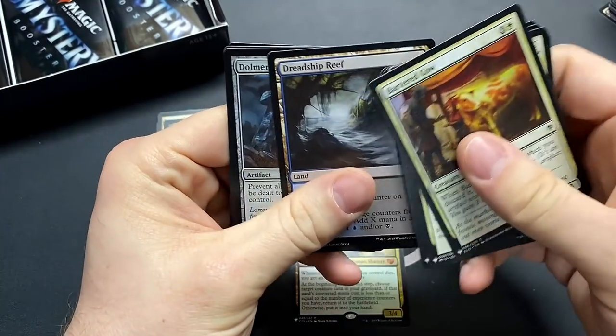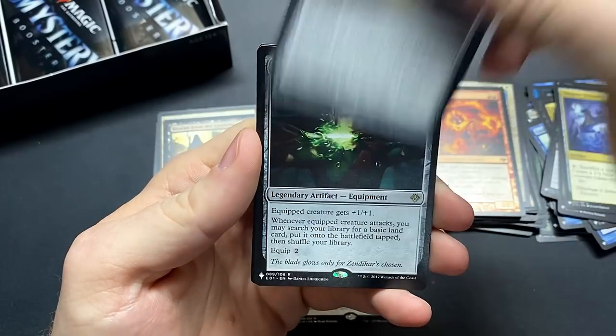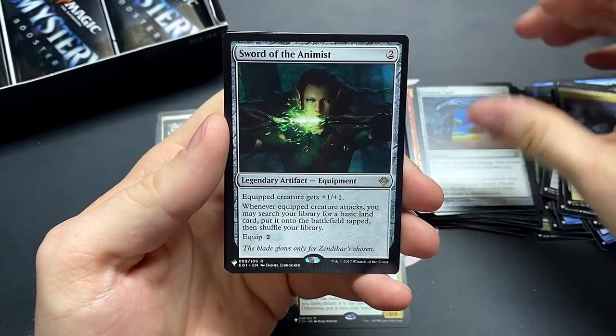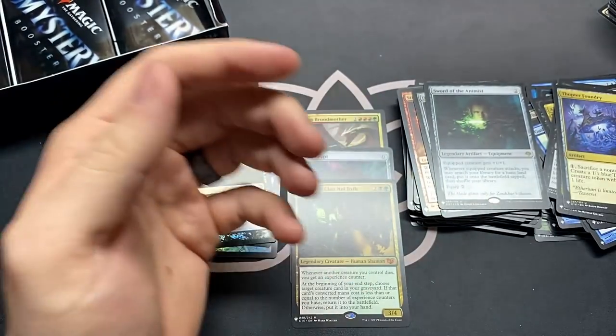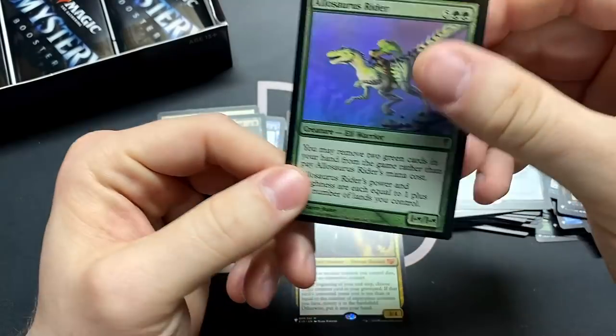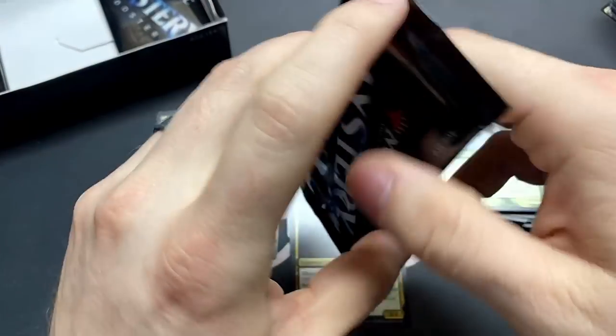Doubling Season — pretty good card. Dolmen Gate — very good card. Sword of the Animist — another really good card. And Allosaurus Rider — look right under the camera, there we go. Three packs left — can we snag a couple top-notch mythics?